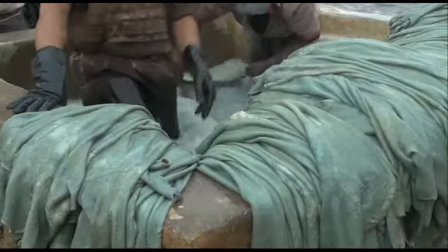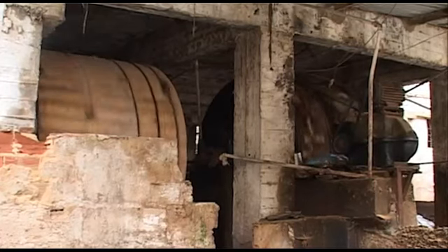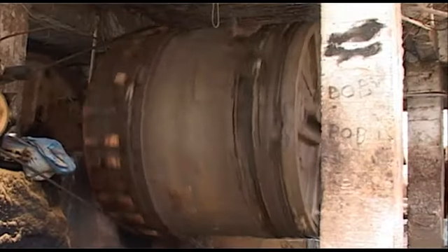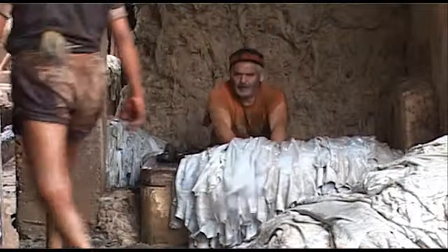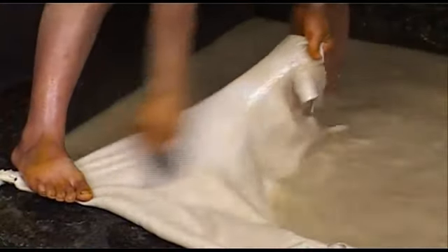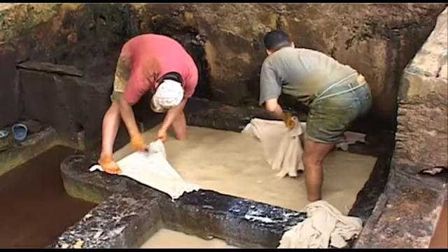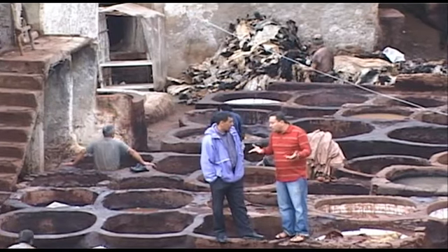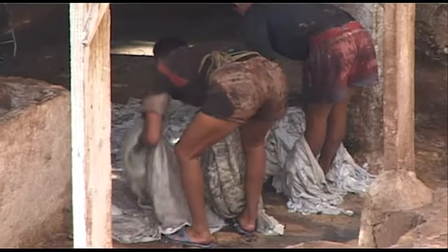Les peaux devenues parfaitement nettes passent au lavage pour être progressivement purgées de la chaux qui les a imprégnées au cours des bains précédents. Le lavage moderne consiste à plonger les peaux dans une machine à laver électrique qui les brasse pendant un certain temps. Ou bien le lavage traditionnel, où les tanneurs étalent et nettoient les peaux dans des petits bassins d'eau, foulant parfois les peaux avec les pieds en cadence. Les peaux ainsi lavées sont transportées vers des terrasses pour sécher au soleil.